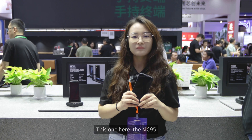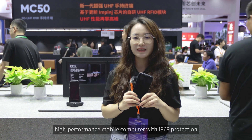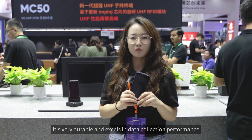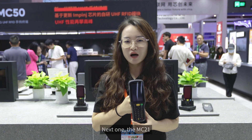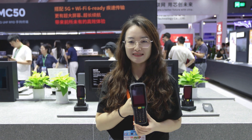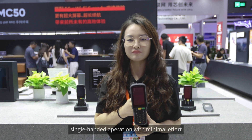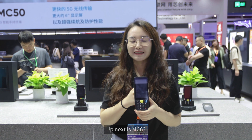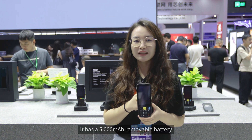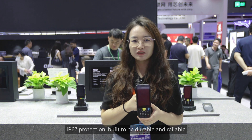The MC95 is a cost-effective, high-performance mobile computer with IP68 protection — very durable and excelling in data collection performance. The MC21 is a lightweight and powerful mobile computer equipped with a keyboard; its narrow-edge design ensures comfortable single-handed operation. The MC62 is another lightweight terminal with a keyboard, featuring a 5,000 mAh removable battery and IP67 protection, built to be durable and reliable.